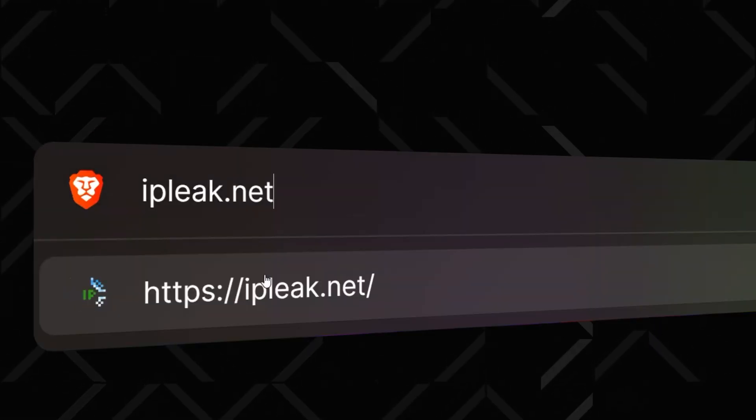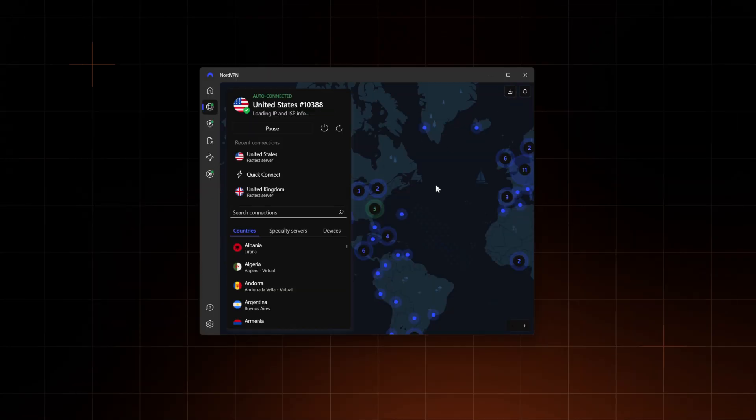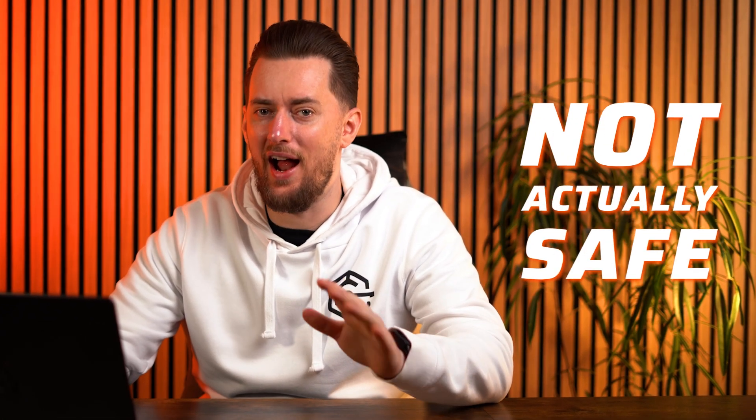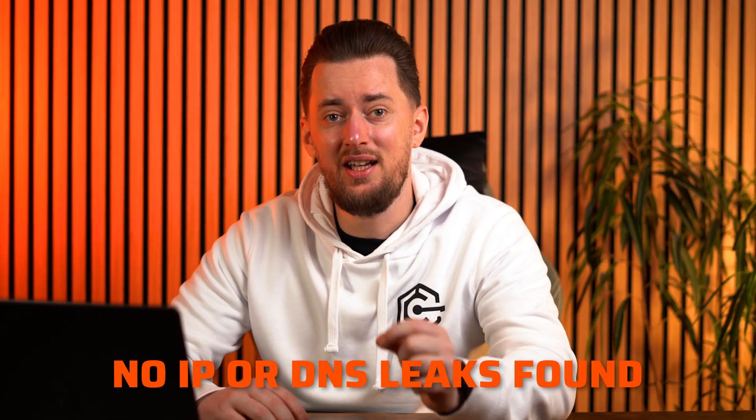So both hold themselves to the highest cybersecurity standards on paper, but do they actually work well? Checking that is easy — you just need to see if your IP and DNS addresses aren't leaking. The one I like is IPleak.net. You go there, run a test on your connection, then connect to a VPN server and run it again. All the data should be different. I did tests in multiple locations across the globe and didn't manage to spot a single leak.